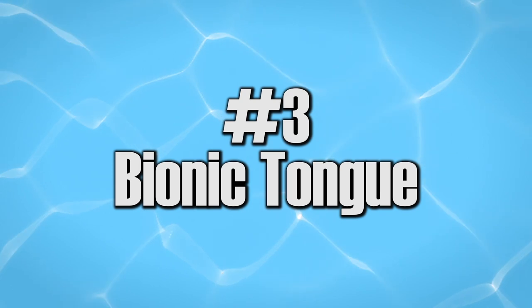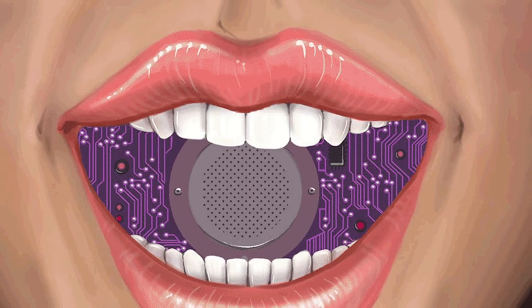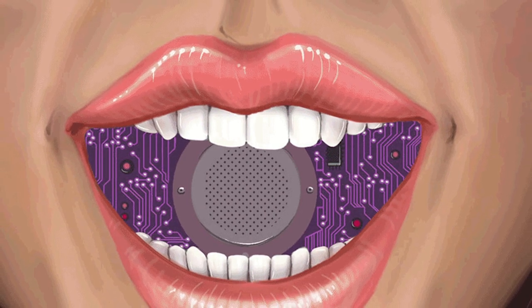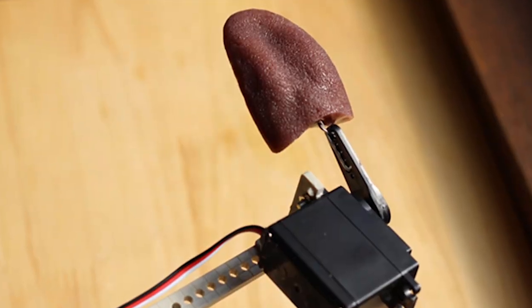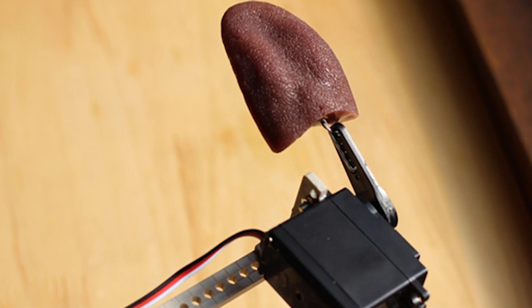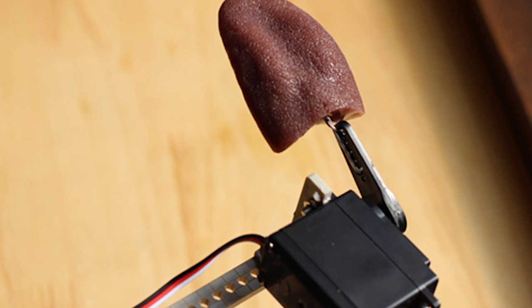Number three: bionic tongue. If you ever burn your tongue after having hot soup, you may consider having a bionic tongue. This tongue is capable of getting the exact taste of food — it can even give you the individual ingredients of the food you had. Because it tells you when food really tastes good, you can no longer lie the next time your wife asks you if her dish tastes delicious.